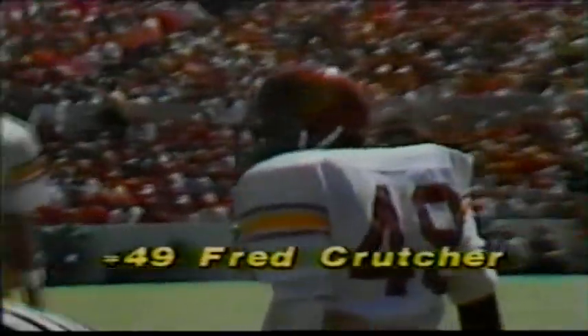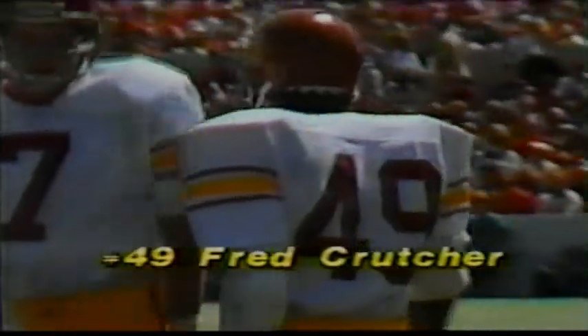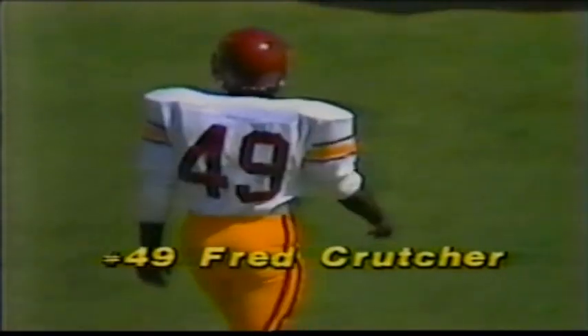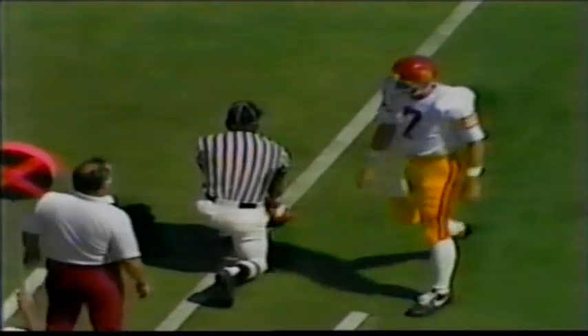Crutcher tries to get outside — he is very close to the first down. It depends on where they give him forward progress as Stevie Hayworth, number six, makes the stop. Looks like it's going to be a first down, right on the 35-yard line. Five carries, 14 yards for Fred Crutcher. It's close enough to measure as Sean Salisbury comes over to take a look.